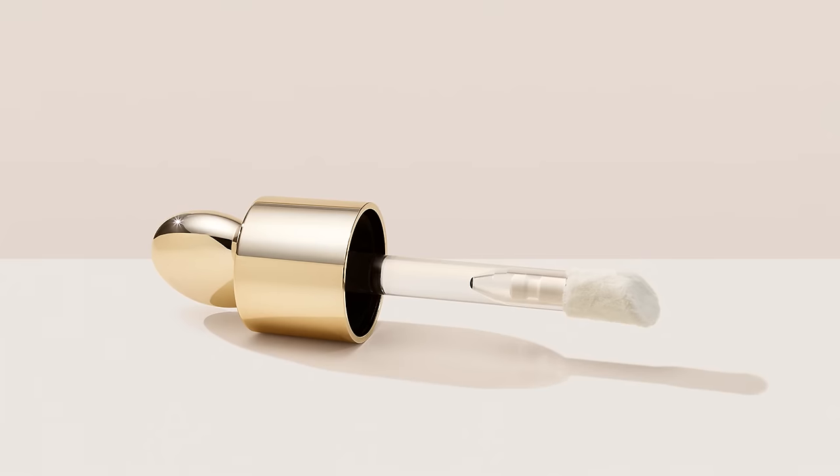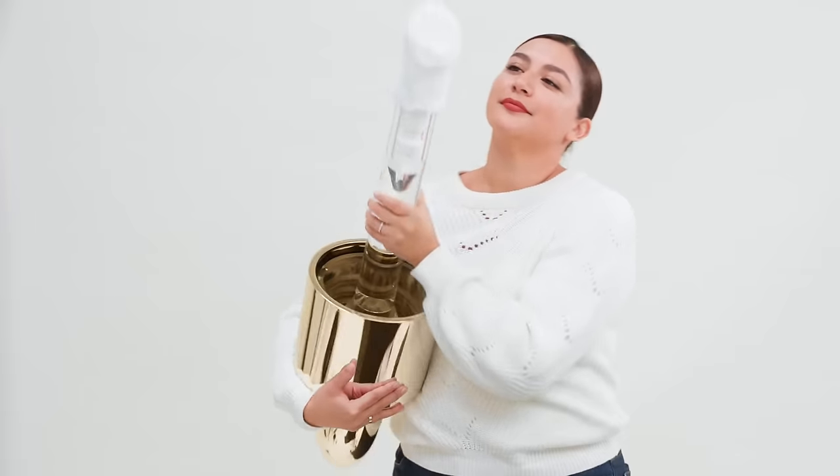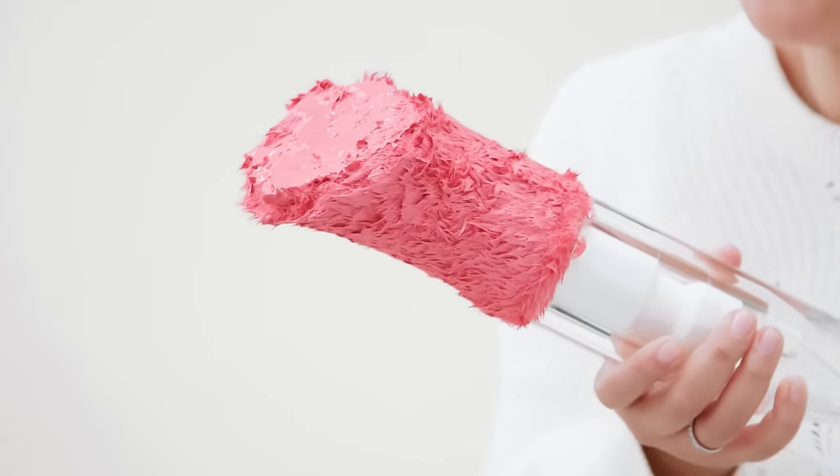Our Soft Pinch Liquid Blush is long-wearing and highly pigmented. One dot is all you need. See how a little goes a long way? It layers beautifully without disturbing your makeup, featuring the world's first custom doe foot applicator that's the size of a literal doe foot.